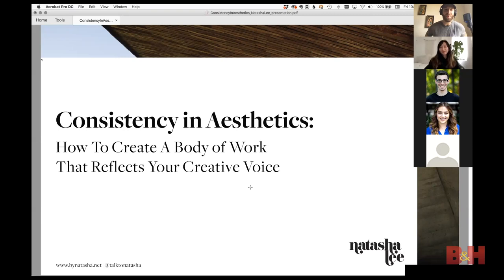We're here with another BNH virtual event. I'm your host Derek Fosbender, and we're here today with a wonderful photographer — Natasha Lee. Natasha is going to be talking about consistency in aesthetics. When you're looking through someone's portfolio or Instagram feed and you're like, 'Oh my god, why can't my work look like that?' — that's what I feel when I look at her work.